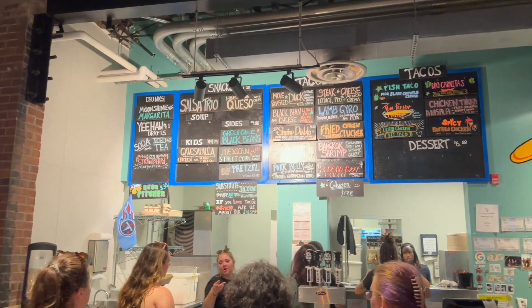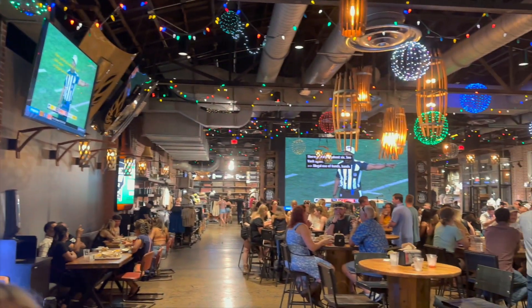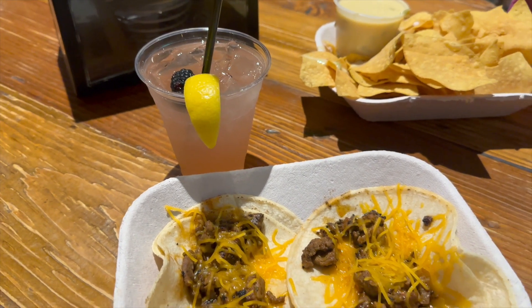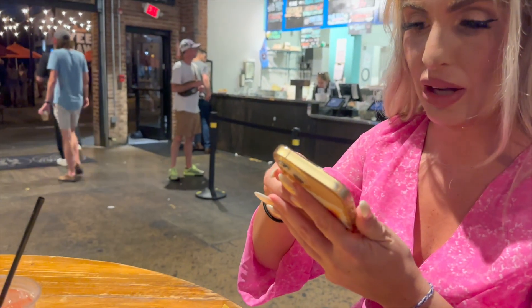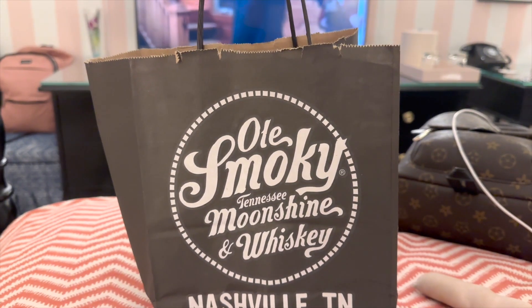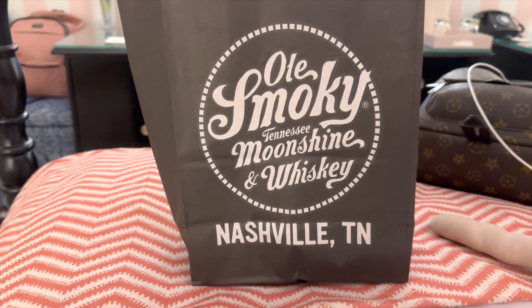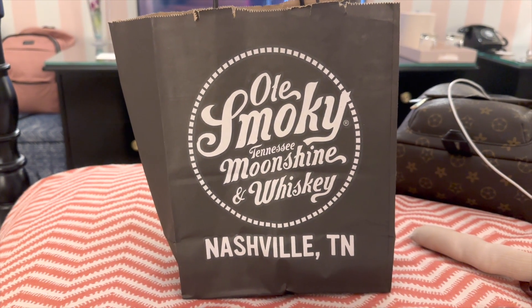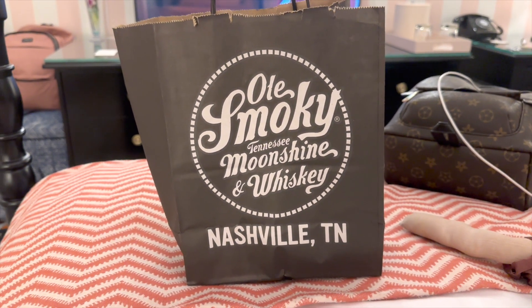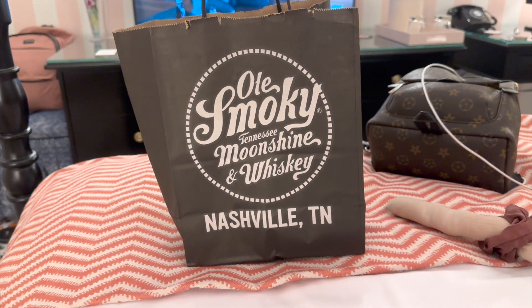We made our way over to White Duck Taco Shop, which is combined with the Old Smoky Distillery, and this looks so fun. Did you try the queso yet? We actually did get a little jar of moonshine from the Old Smoky Distillery. We're also probably going to go in Gatlinburg and check it out, but we were already there getting tacos and food, so we figured why not. Quick stop back at the hotel, and then I think we might go check out the karaoke bar here at our hotel.